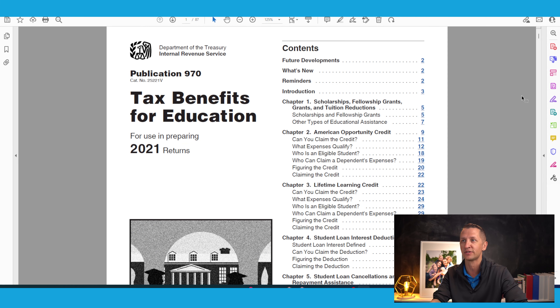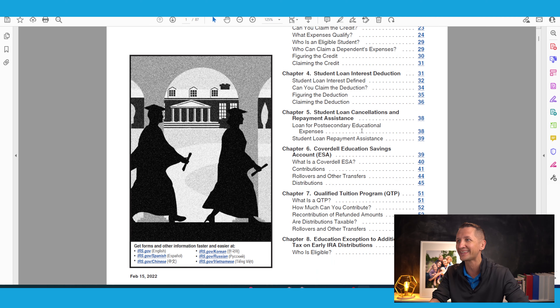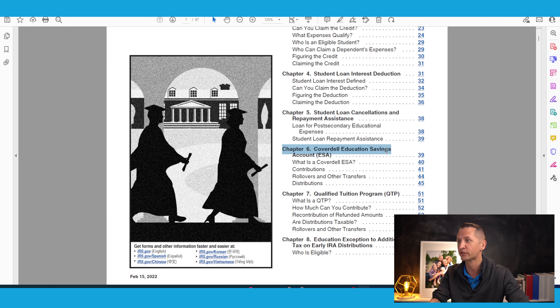I'm going to give you a great resource — IRS Publication 970, Tax Benefits for Education. It's written in more layman's terms, so it's a little bit easier to understand. It answers questions like: what is the ESA, where can it be established, and who can have it. Chapter six covers the Coverdell Educational Savings Account, also known as the ESA, with contribution limits of $2,000 per beneficiary and income limits of $110,000 and $220,000.